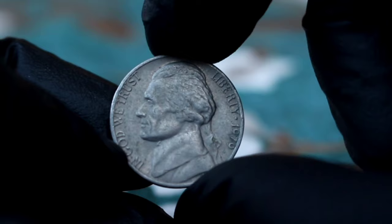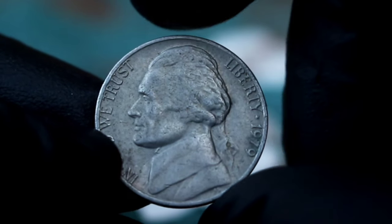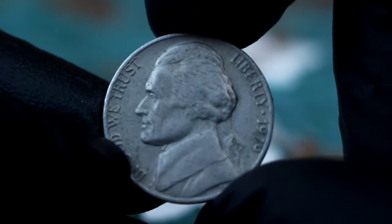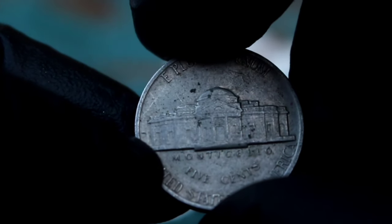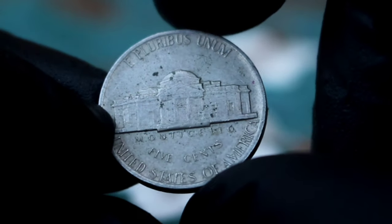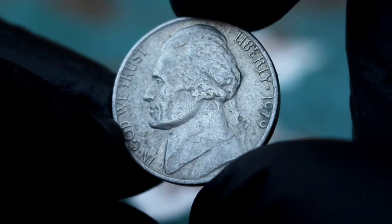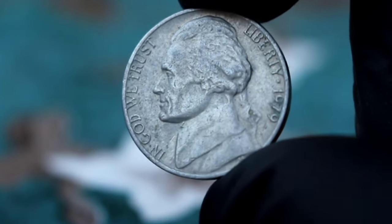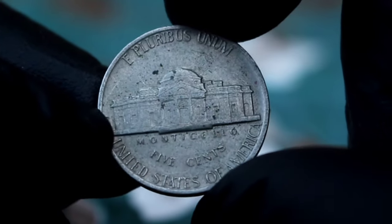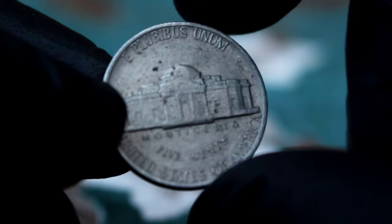Next up, the Monticello five cents Jefferson Nickel from 1979 without a mint mark in fine condition. The Jefferson Nickel, introduced in 1938, replaced the Buffalo Nickel and features a portrait of Thomas Jefferson on the obverse and Monticello on the reverse. The 1979 Jefferson Nickel is unique because it does not have a mint mark, unlike most US coins — this adds to its rarity and appeal among collectors. Fine condition means the coin has moderate wear but still retains most of its original detail. 1979 was also an interesting year in American history, when the US began normalizing relations with China.